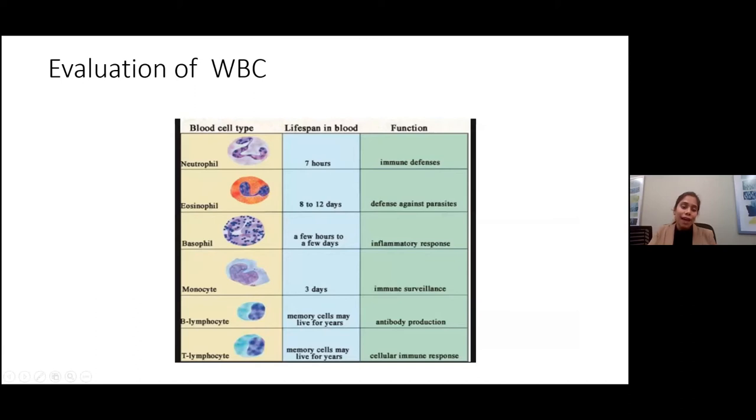For the evaluation of white blood cells, there are several different types. Neutrophils are more associated with bacterial infections, eosinophils against parasites, basophils help with inflammatory responses, and monocytes help with immune surveillance. B cells produce antibodies like IgG, IgA, IgM, IgD, and IgE. T cells — T lymphocytes — are responsible for cellular immune response, including cytotoxic T cells that directly kill bacteria.